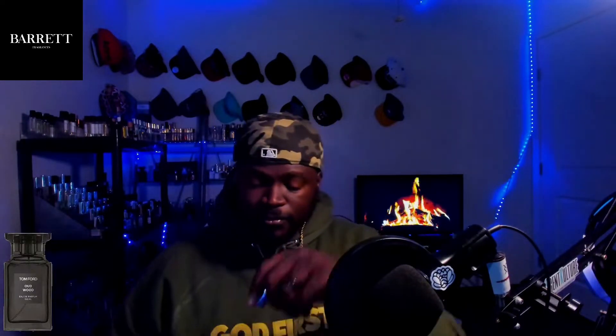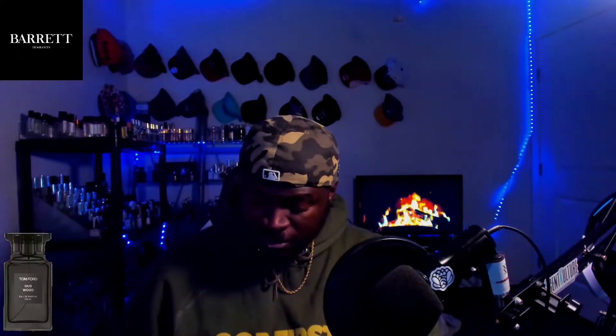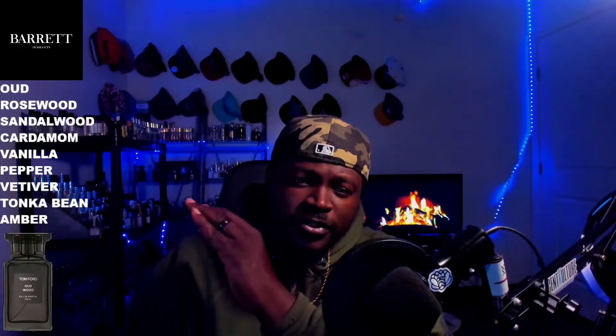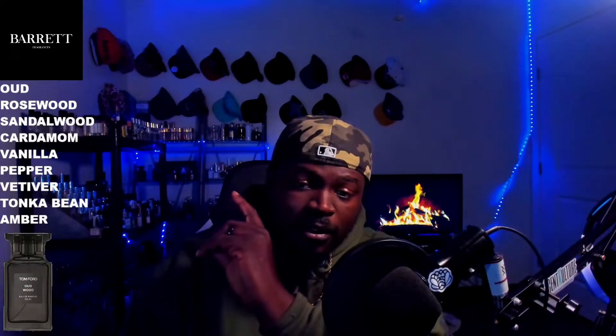Heartwood is Barrett Fragrances' variation of Time Forwards. Let's try this on — just a lot of juice coming out of the atomizer, see my hand covered. Let's take a look at the notes. The notes for this fragrance are rosewood, sandalwood, cardamom, vanilla, pepper, vetiver, tonka bean, as well as amber.